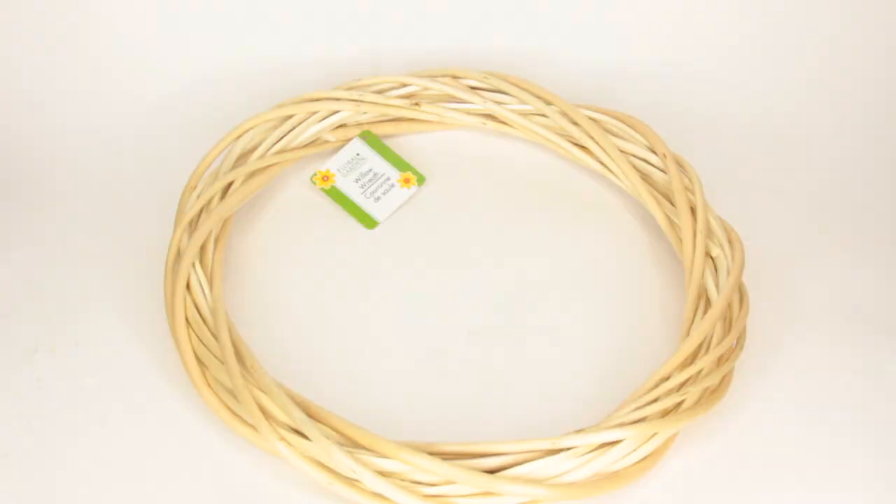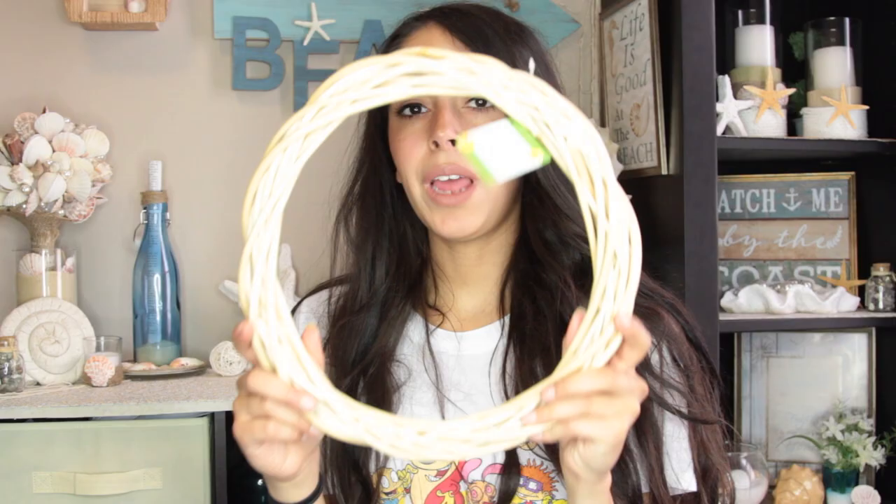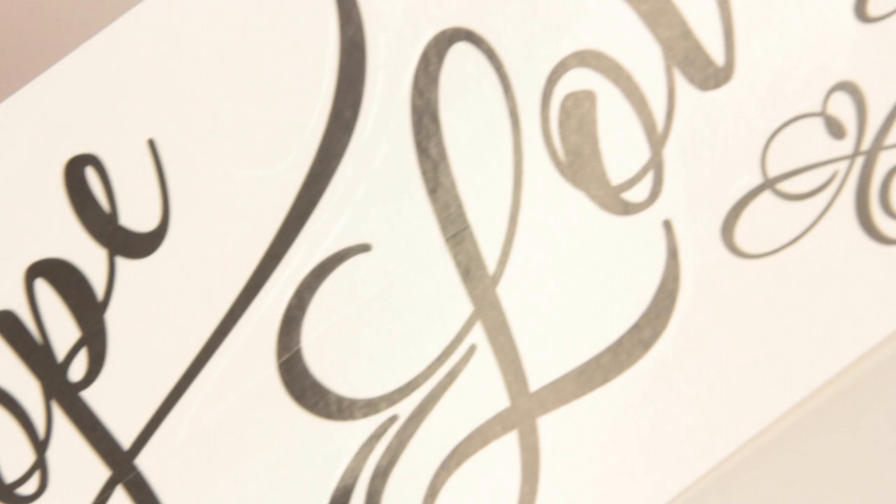Then I got a willow wreath - it's the darker of the two that Dollar Tree normally carries. I'm going to see if I can make a pretty wreath to go with the beach decor I have right now. I also got a wall sticker decal that says 'faith, hope and love.' I got it to try to use for a DIY, though I'm not sure if it'll work. If it doesn't, hopefully I can remove it and use it somewhere else.